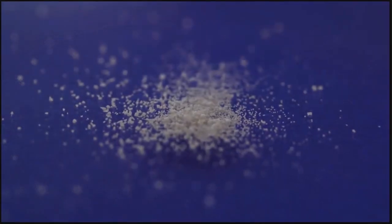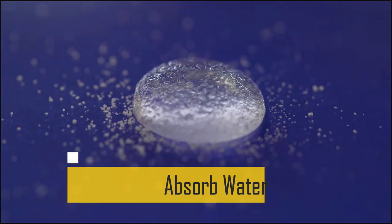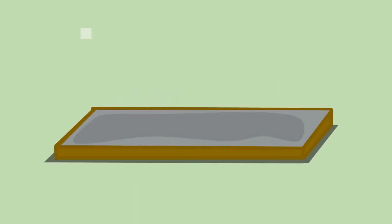Apart from these, as SAPs have the capacity to absorb water, during mixing of concrete they absorb some part of the water, which concrete uses for internal curing. This helps in reducing the formation of internal cracks.